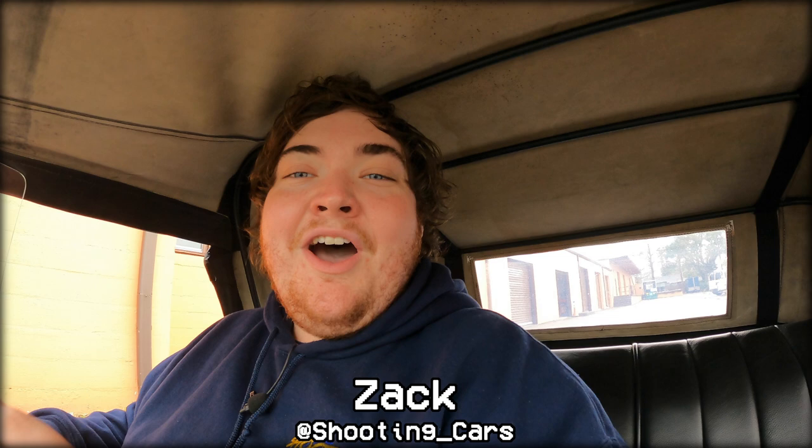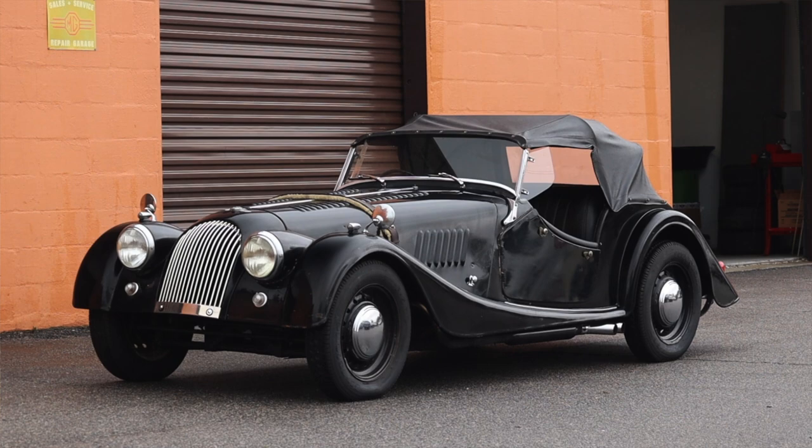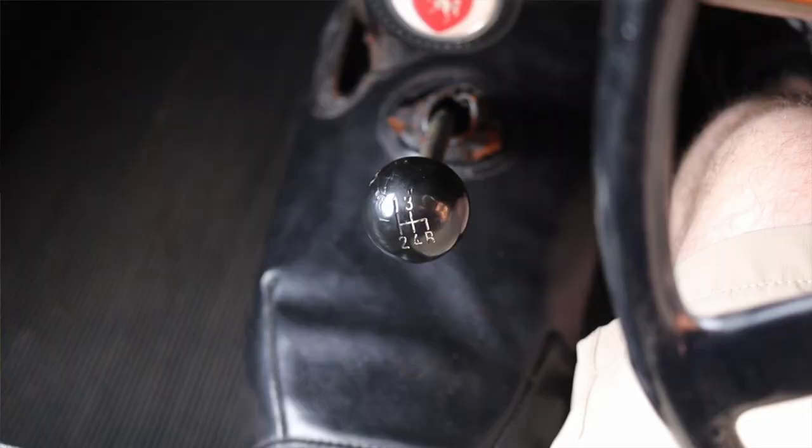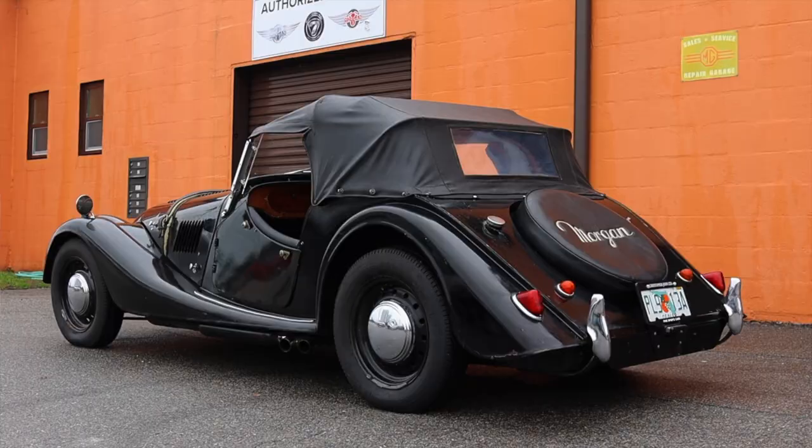What's up, guys? My name is Zach, and today I am driving a 1968 Morgan 4/4. Up front is a 1.6 liter inline four. Down below is a four-speed manual transmission. I am super excited to be driving this Morgan.